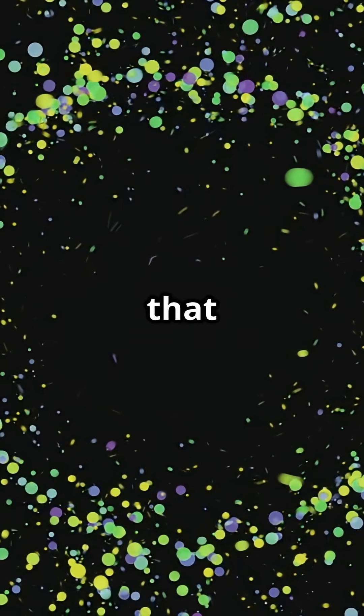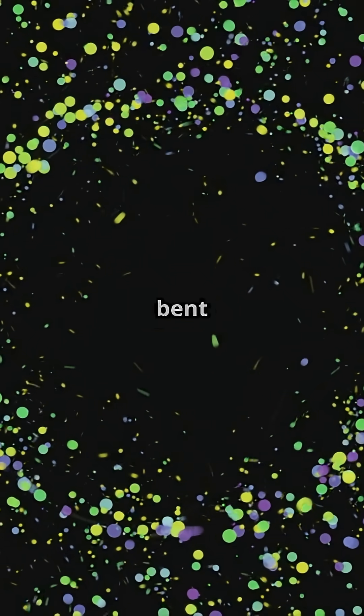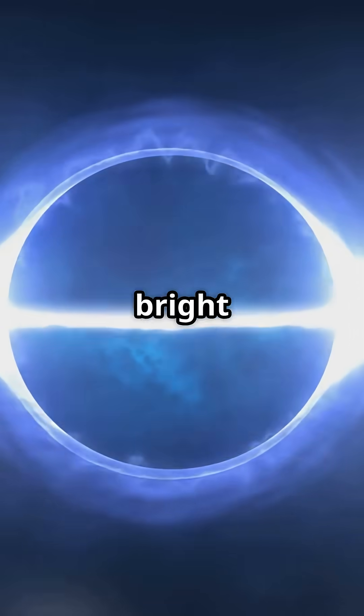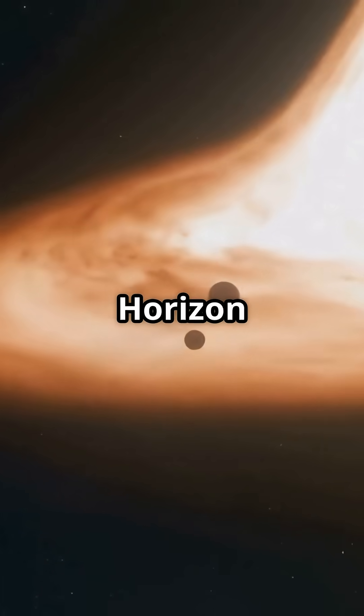And then there's the outline. When that glowing material passes behind the black hole, its light gets bent by gravity. This creates a dark shadow with a bright ring around it. That's the famous image from the Event Horizon Telescope.